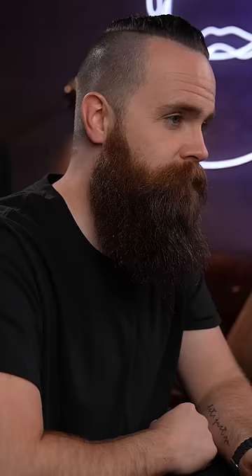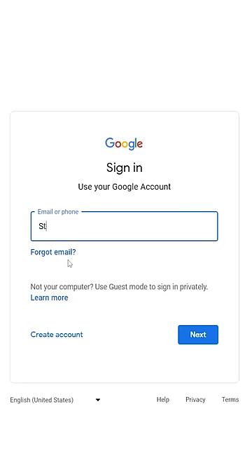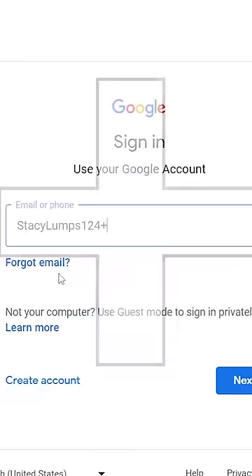And I use this all the time. So let's say your email is stacylumps124@gmail.com. The next time you sign up for something and you put your email in, you'll type your email like this: stacylumps124+Facebook@gmail.com, or plus Walmart, plus TikTok, plus NetworkChuck, plus MrBeast — whatever service you're signing up for. The plus part can be whatever you want it to be.